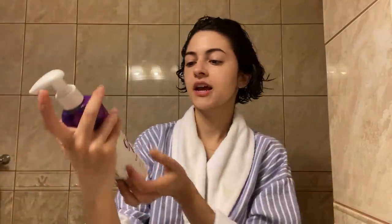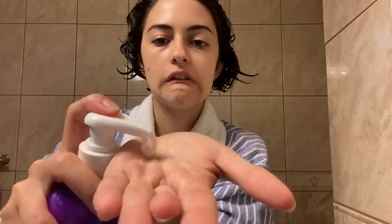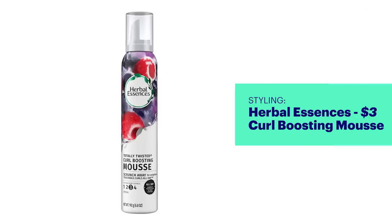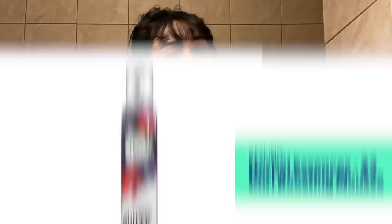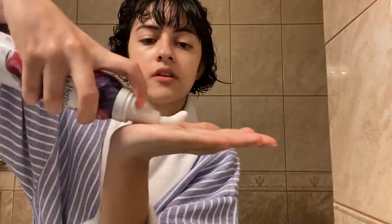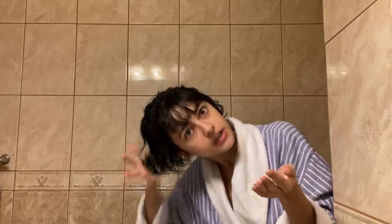First I'm going to take the Not Your Mother's Curl Talk leave-in conditioner. I'm going to brush my bangs forward. This is all-day humidity protection and frizz control — and humidity here is out of control. I scrunch it in and scrunch up here for volume.